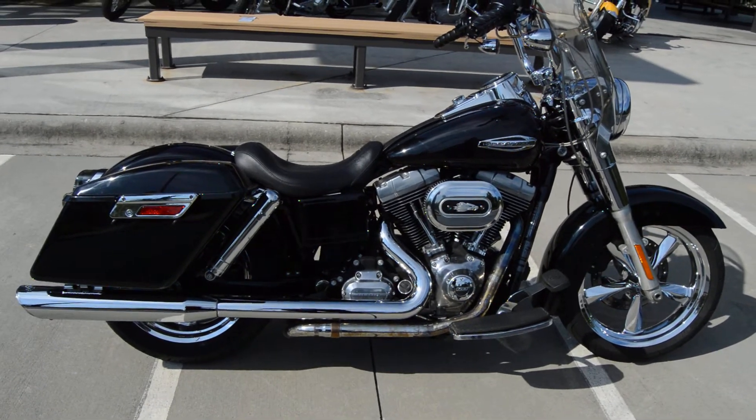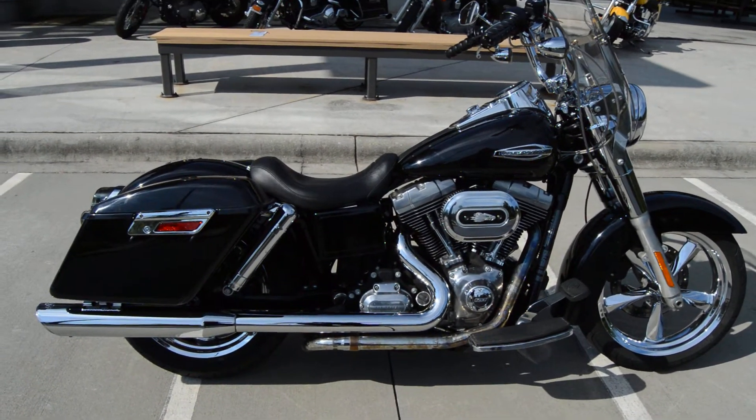It's got vivid black paint, a 103 cubic inch fuel injected motor, and six-speed transmission.